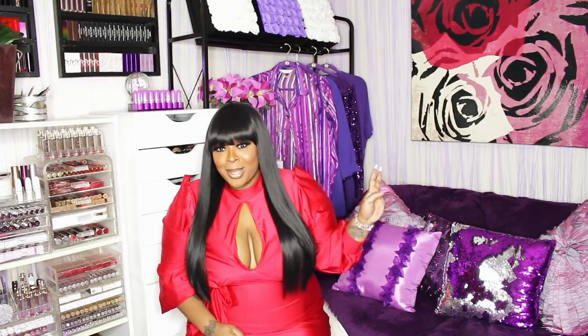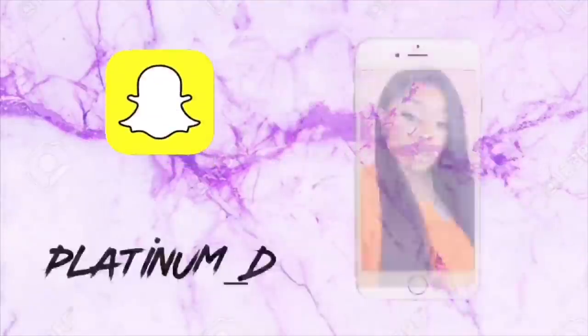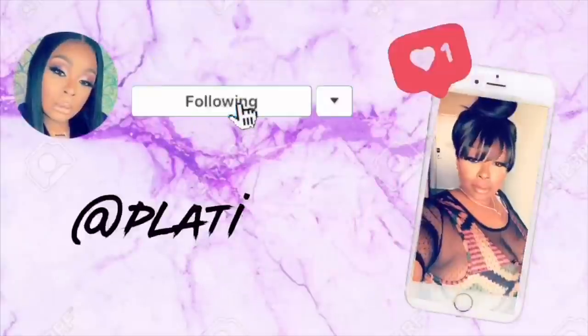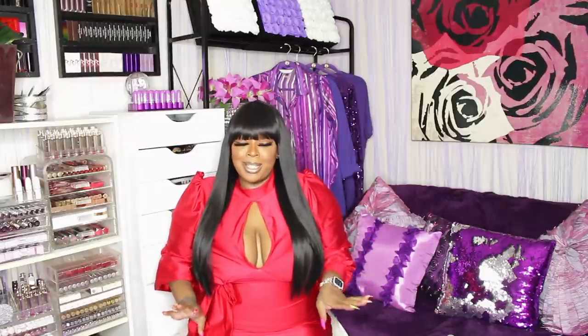Hey guys, Nikki here and I am back with yet another Fashion Nova video. As you can tell from the title, this Fashion Nova video will be jam-packed full of goodies.